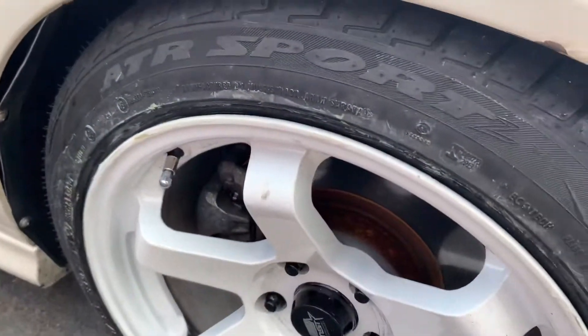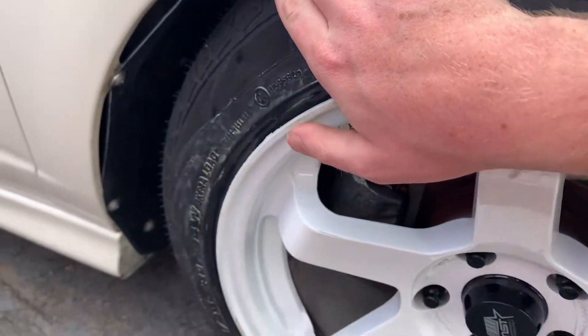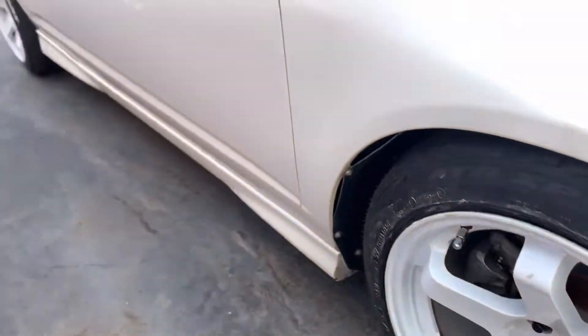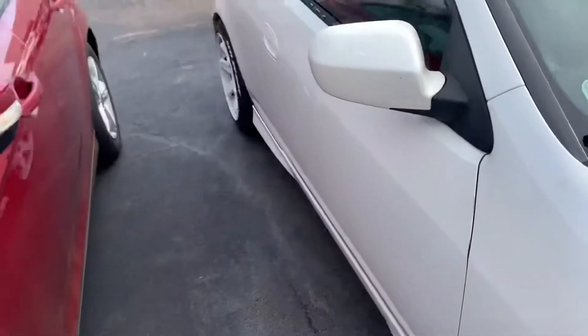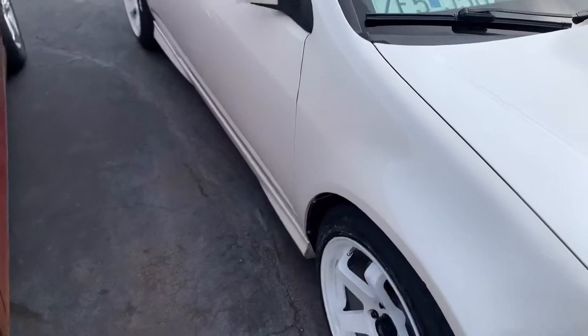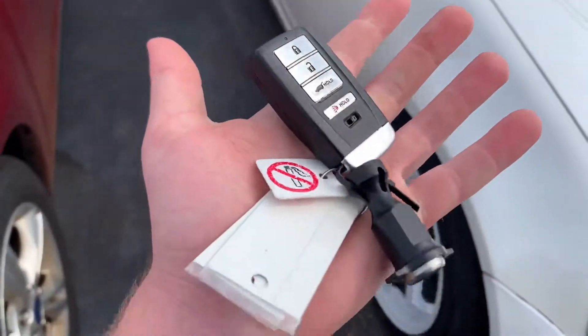Well, new wheel is on, or new tire — minty — but they can't align the car until tomorrow, so I have a service loaner to take home. Yay.